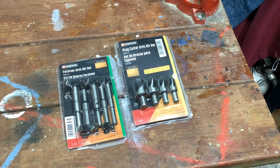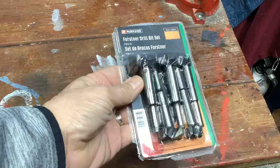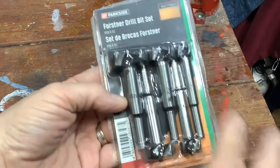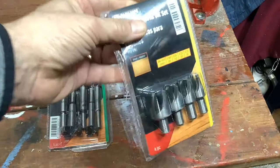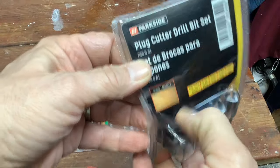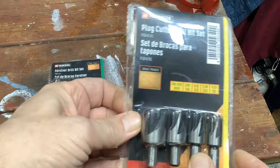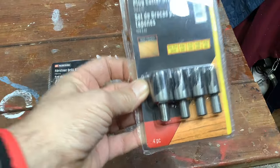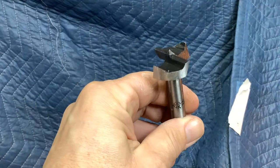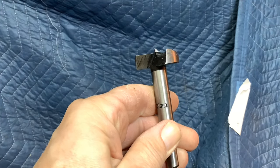The instant change screwdriver is on the charger, so in the meantime let's take a look at what else we picked up. This is a Forstner bit set - five bits - issue number one is they're metric, but that's not necessarily a bad thing. There's also a plug cutter set of four bits. This was a little beat up in the bin, but I'm going to try one of each in my drill press and see how they work out.